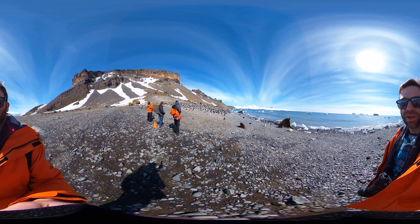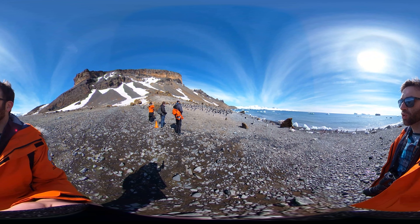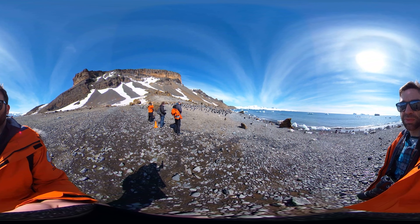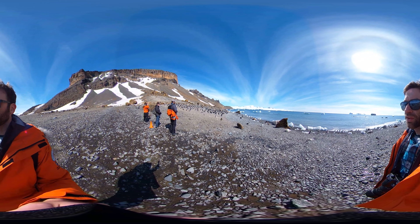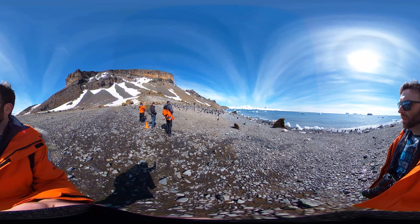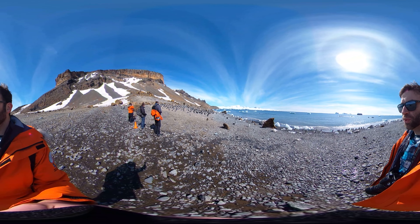But we're here, this is an incredible experience and I'm just overwhelmed by the number of new species and wildlife that I've seen. Oh my goodness, welcome to Antarctica.